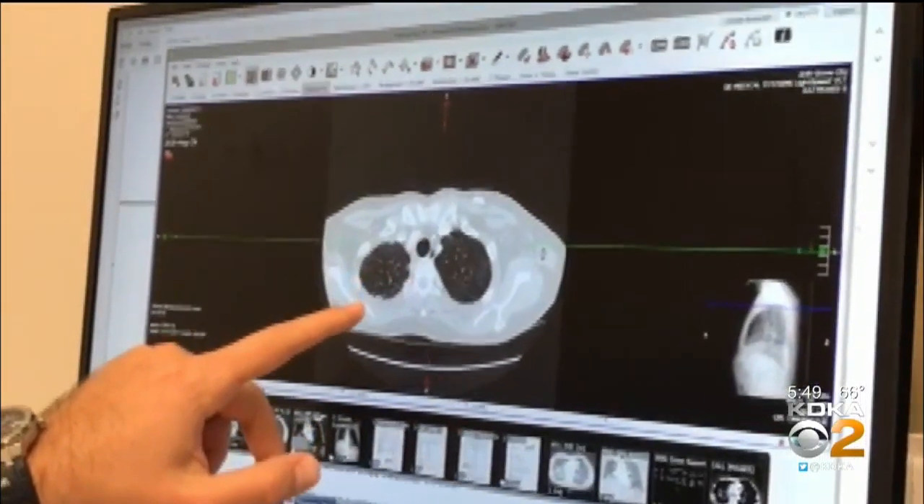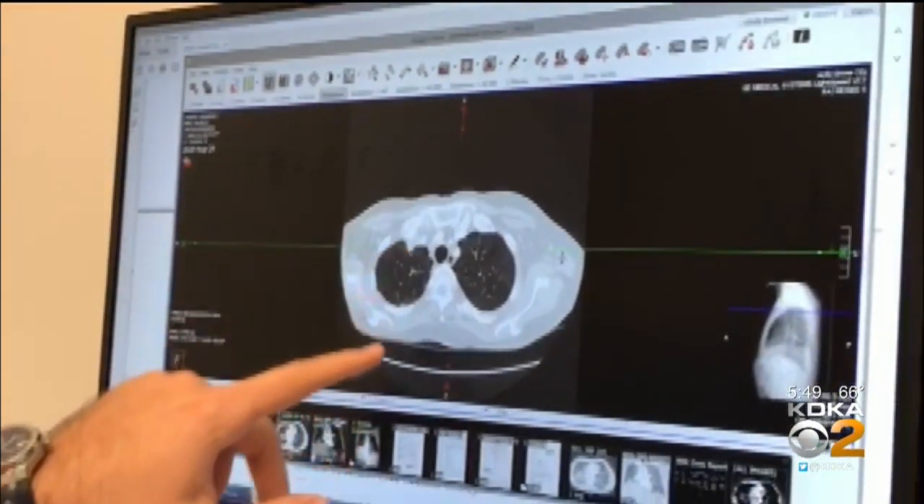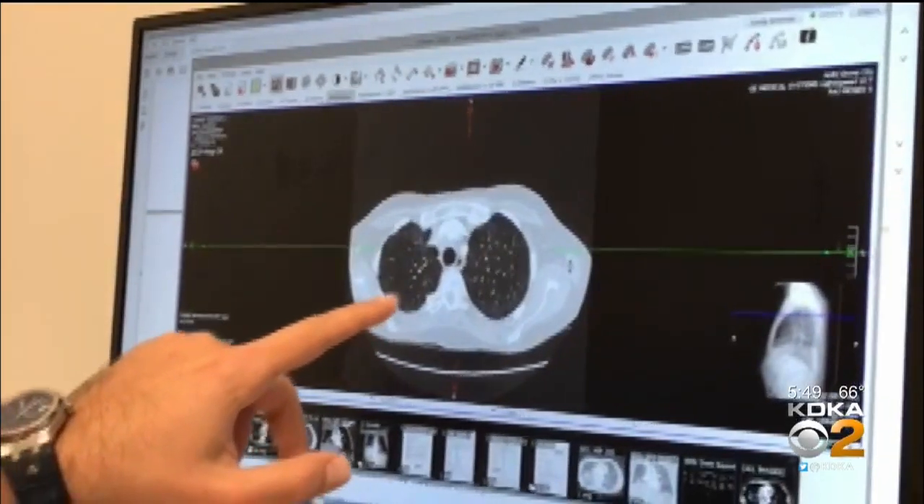It comes from the lining of the lungs and is associated with asbestos exposure decades before. Terry got surgery, chemotherapy, and radiation — the mainstays of treatment. But they don't work that well. The prognosis is typically 12 to 15 months.